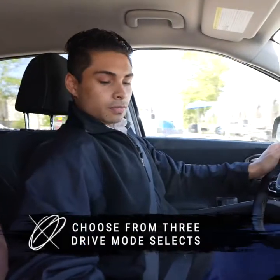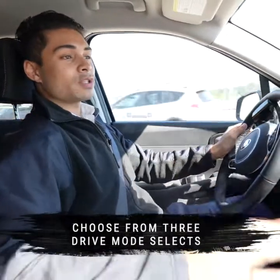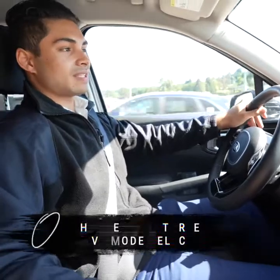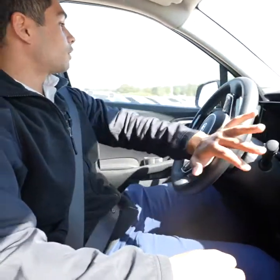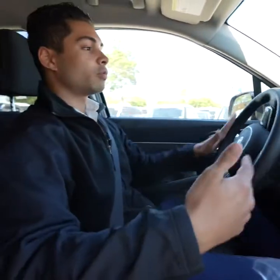In the Kia Sorento you're also going to have three different drive modes for all-wheel drive. What that does is it actually adjusts the all-wheel drive aspect of the Kia Sorento. You're going to have snow, mud, and sand. In snow mode, during the snowy, icy Vancouver days, you're going to get different power ratios — 90% of the power would go to the front wheels and 10% would go to the back.